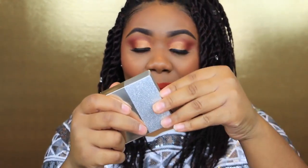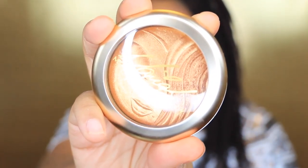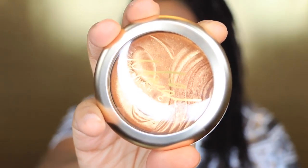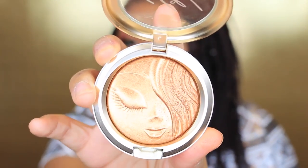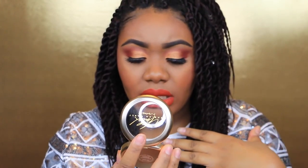The next thing I got was the MAC and Mariah Carey Mineralized Skin Finish — this is the highlighter she came out with for her collection. It is gorgeous and has her face literally imprinted on it. I'm going to open this for you guys — look at that. I have used it already; I'm using the sides where the hairs are because I don't even want to mess up the face. I'm actually wearing the highlighter today and it looks so pretty, especially on deeper skin tones.